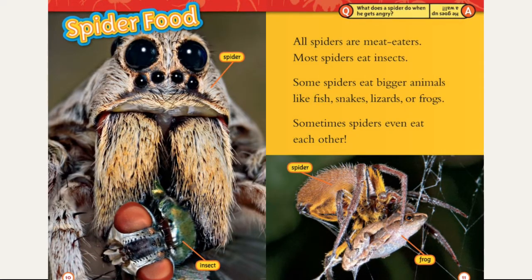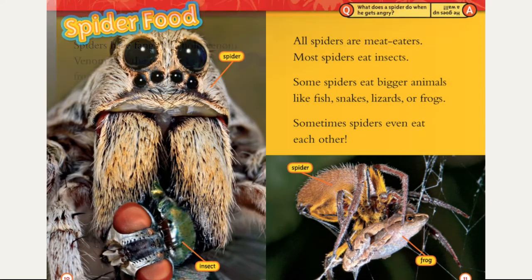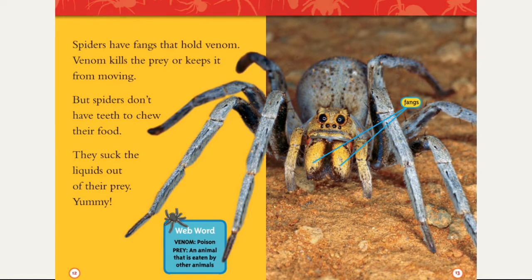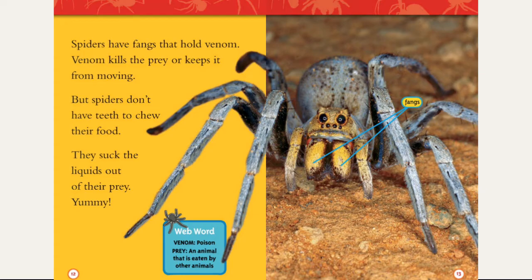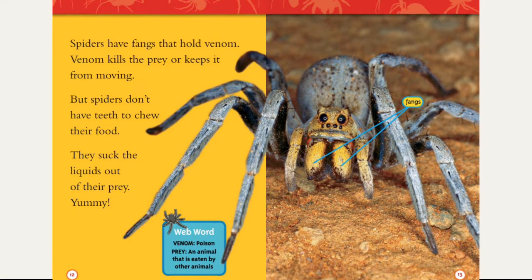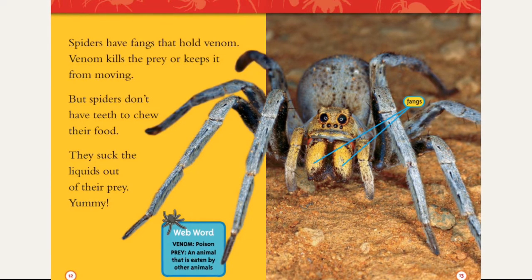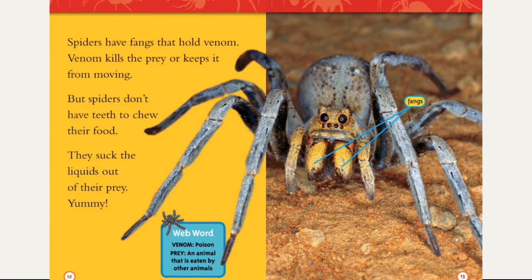What does a spider do when he gets angry? He goes up a wall! Spiders have fangs that hold venom. Venom kills the prey or keeps it from moving. But spiders don't have teeth to chew their food — they suck the liquid out of their prey. Yummy. Yummy to the spiders, but I'm pretty sure if I tried to suck the liquid out of a chicken, it wouldn't be the same.